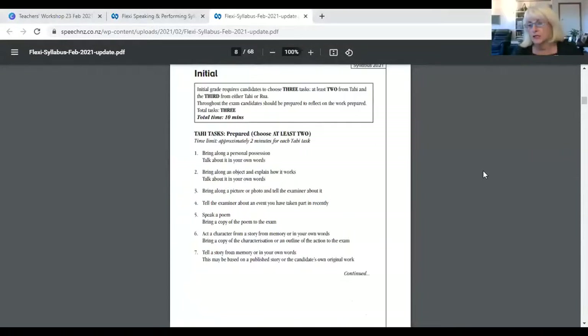Starting with Initial — the most important thing is that you always take a good look at the box at the beginning of every grade. It will tell you how many tasks in total, how many from Tahi, and how many from Rua. At Initial we've upped it to three tasks. They must do two from Tahi, and their third can either be from Tahi or Rua — meaning they could choose to do all from the speech and drama option at Initial if that's what they wanted.